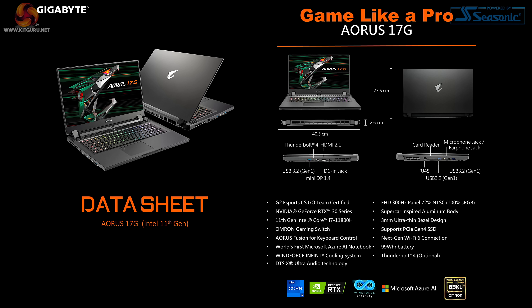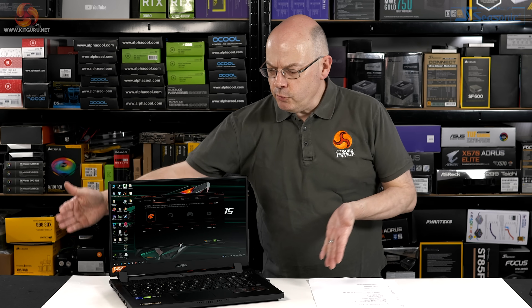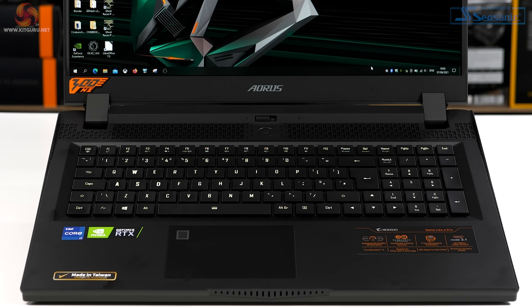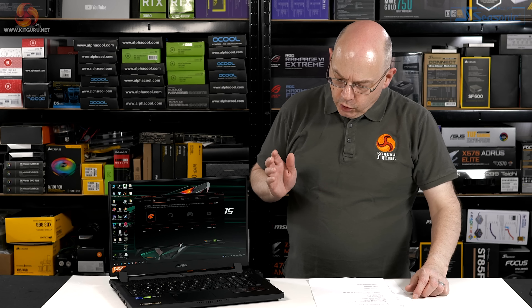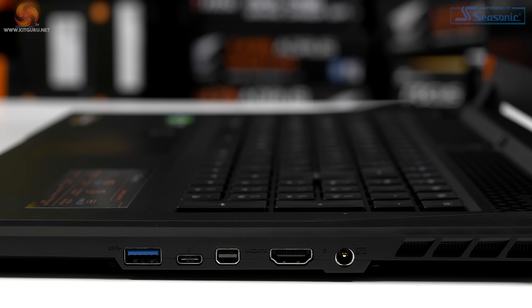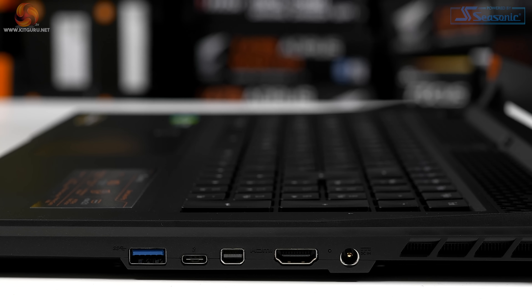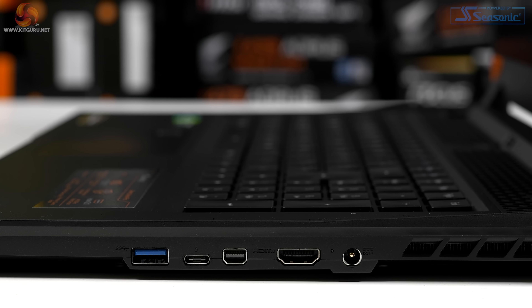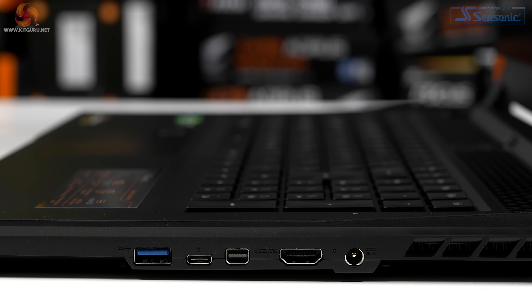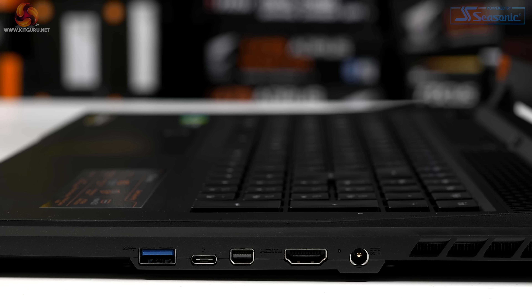There's a lot going on with the 17G. Ports and connectors, which is one of the things that GIGABYTE is very pleased about — the 17G's are arranged on the two sides. There's nothing on the front, there's nothing on the back. On this side, we've got the power jack at the rear, then we have an HDMI 2.1, mini DisplayPort 1.4, a Thunderbolt 4 Type-C, and one of the three USB 3.2 Gen 1 Type-A's.